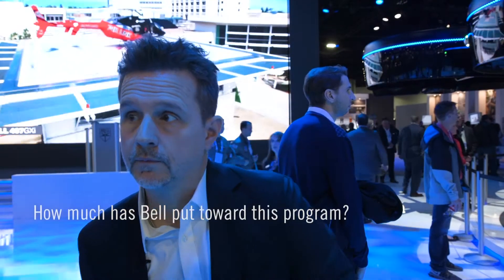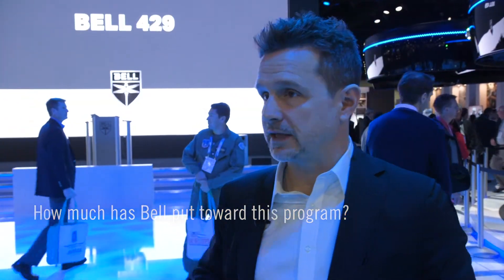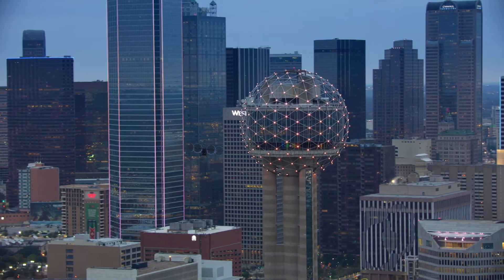How much has Bell put toward this program? I can't quote numbers of my IR&D spend, but my team has grown over the last three years from my 25 original folks to 130 right now. I'm probably going to grow to about 175 people by the end of this year, just on my engineering innovation design team.